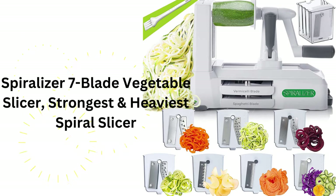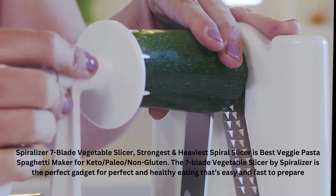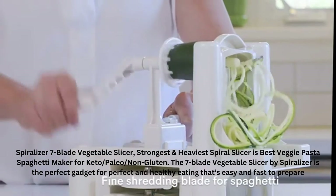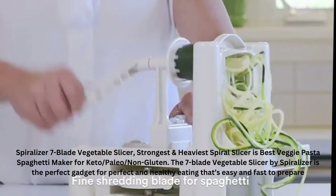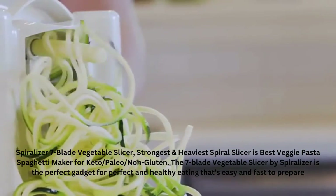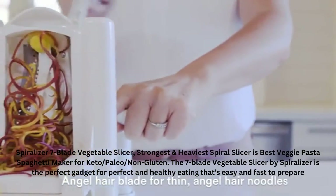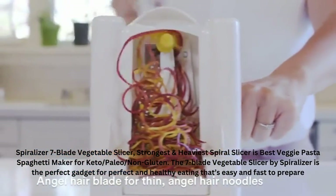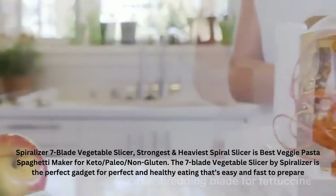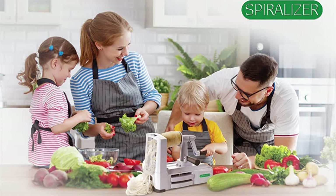Spiralizer 7-Blade Vegetable Slicer — Strongest and Heaviest Spiral Slicer. The 7-Blade Vegetable Slicer by Spiralizer is the best veggie pasta spaghetti maker for keto, paleo, and non-gluten diets. It is the perfect gadget for healthy eating that is easy and fast to prepare.